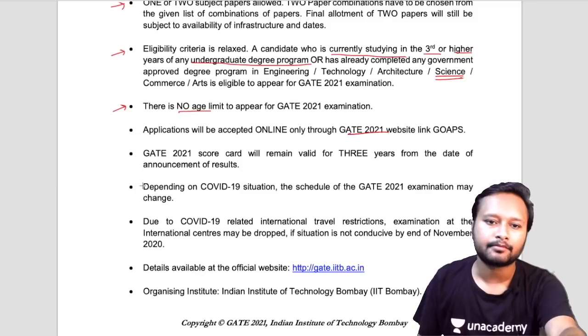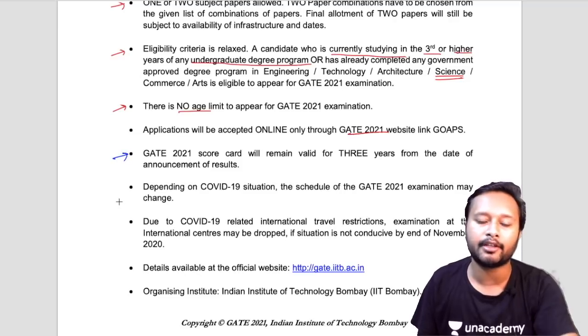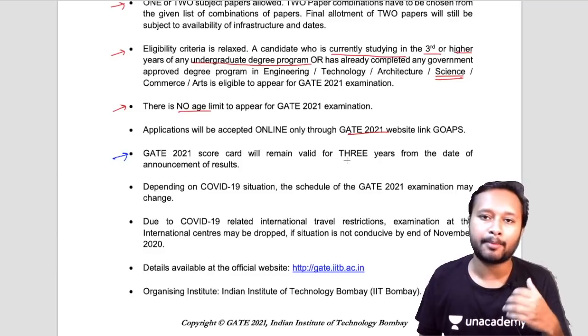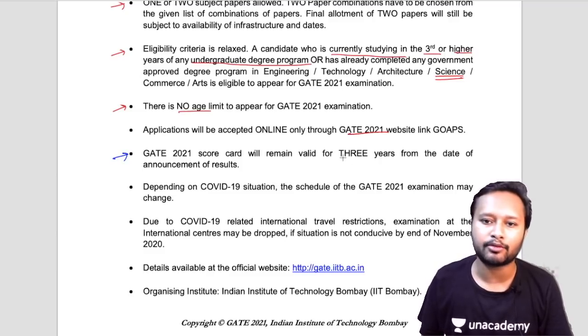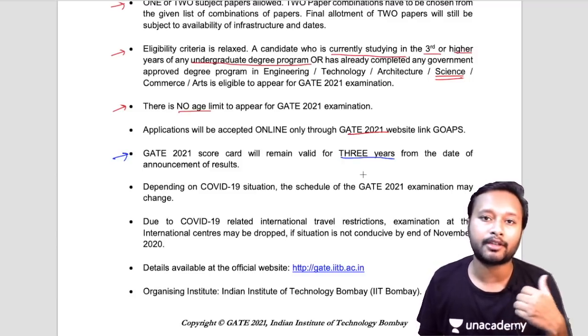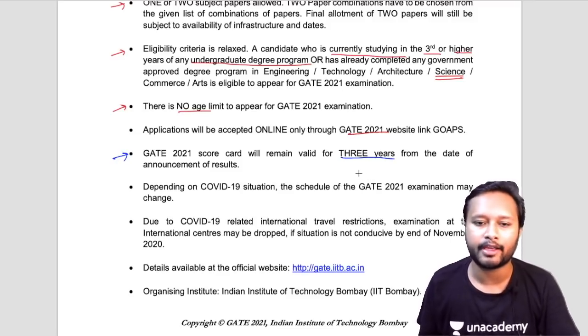Regarding the GATE 2021 scorecard — if you qualify and receive a scorecard, it will be valid for three years after qualifying the exam.